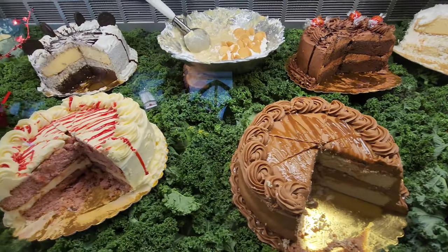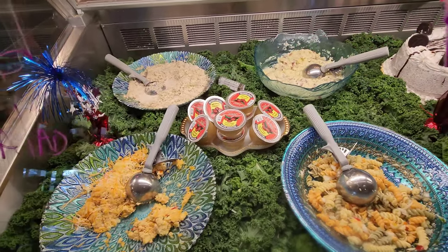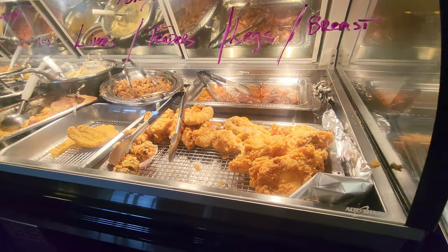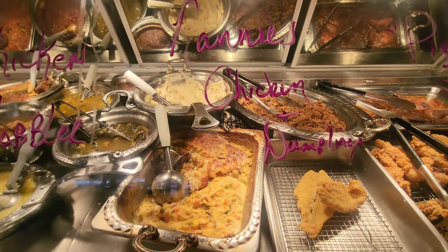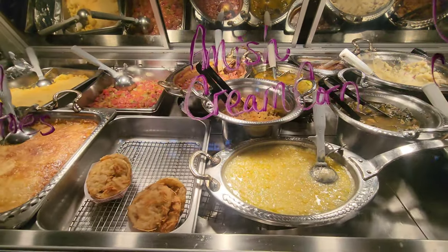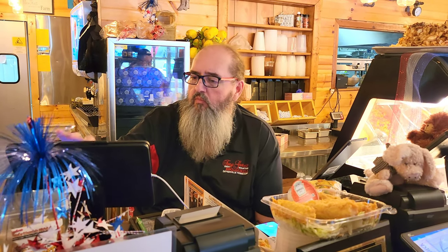Here you have some of the homemade salads you can choose as sides, and there is the famous fried chicken made fresh daily, some catfish, chicken and dumplings, as well as the chicken cobbler — which is a new item. You've got cream corn and fried green tomatoes. You will place your order at the counter, and you might even see Tony himself taking your order.